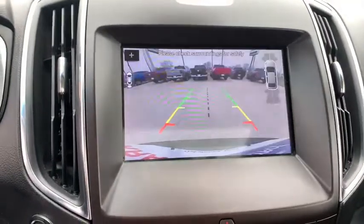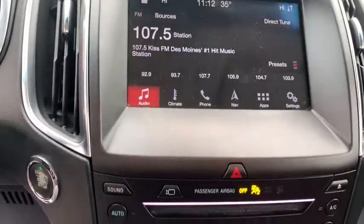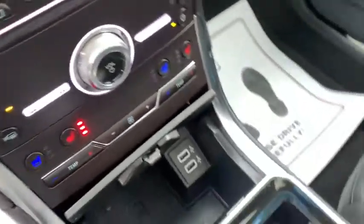Fog light, trip computer, heated front seat, power windows, compass, rear window defroster, security system, electronic stability control.